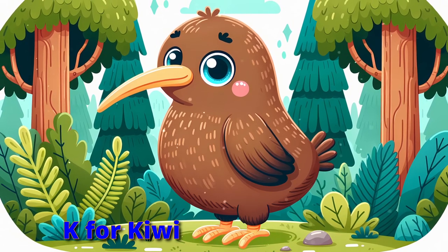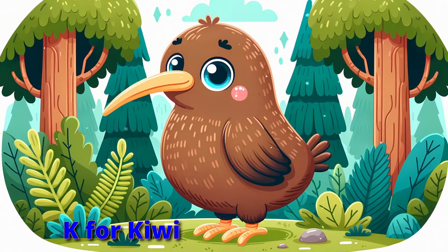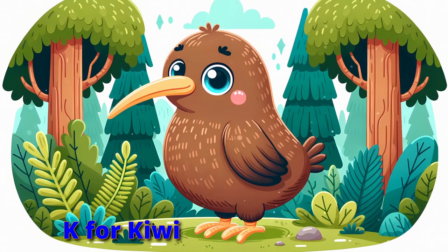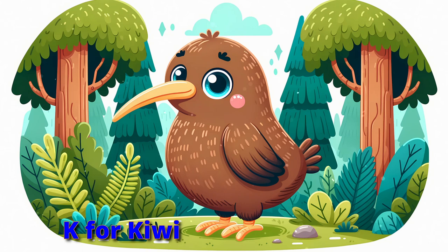Tiptoe with the kiwi on quiet feet. A bird so unique, it's really quite neat. Using its beak in the dark of night, search like kiwis out of sight.